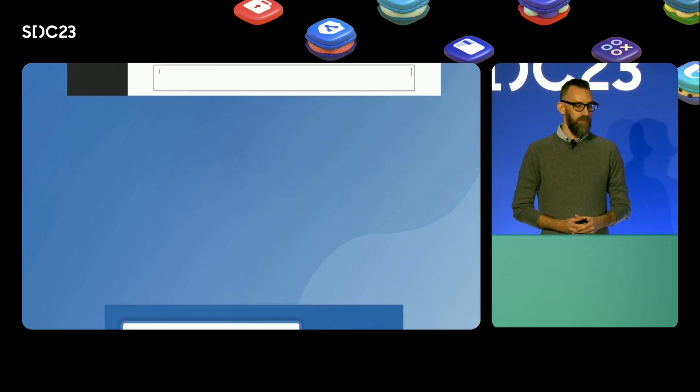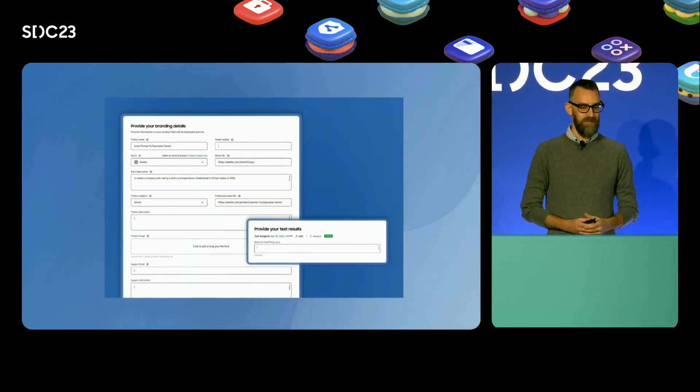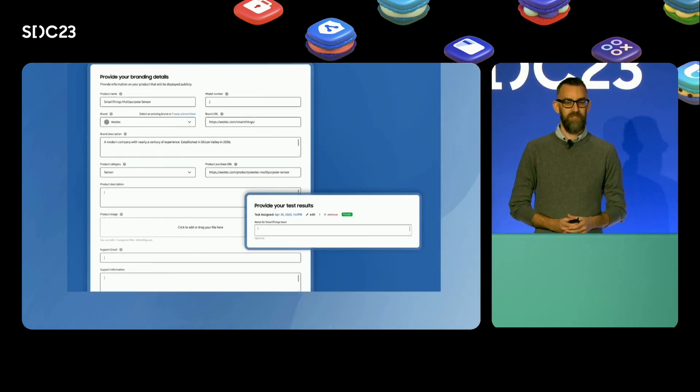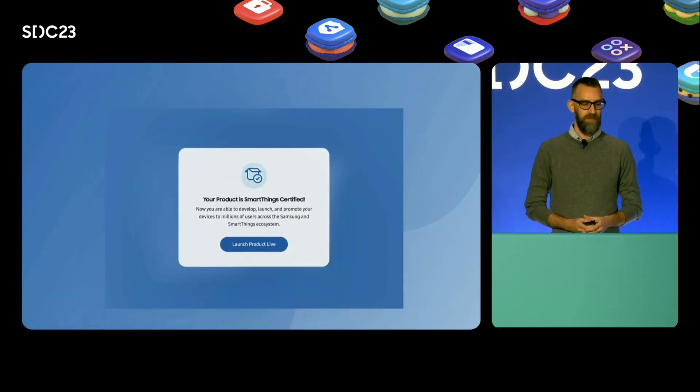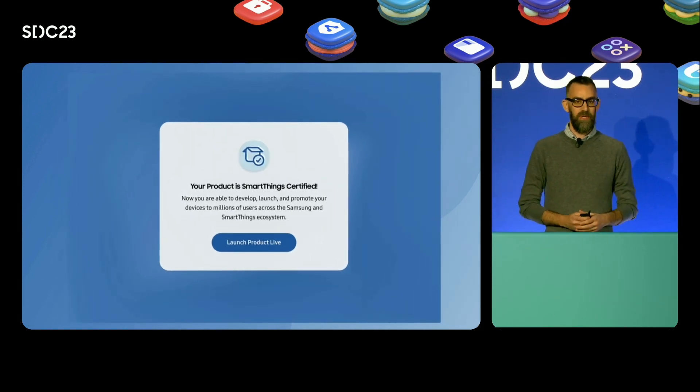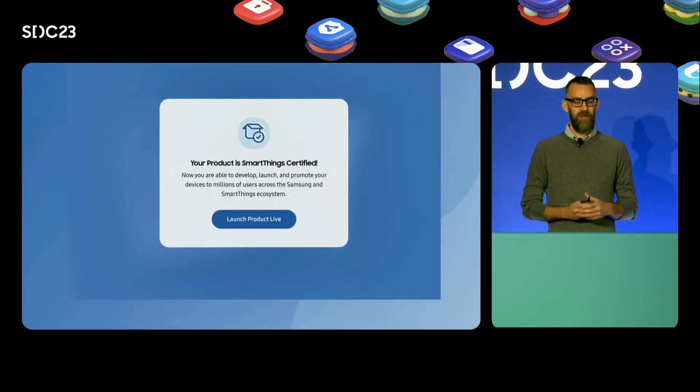Currently, we are starting with the most popular capabilities, and we will continue to expand coverage of the test suite to include all of SmartThings platform capabilities. Soon, you will have the ability to perform self-tests, making the certification process smoother and more efficient than ever.